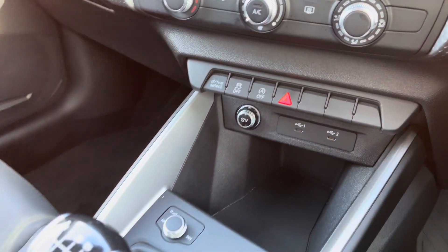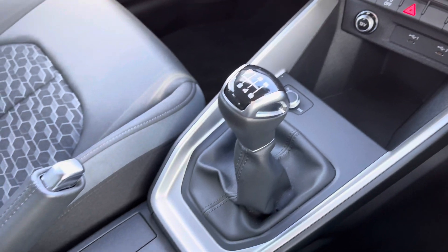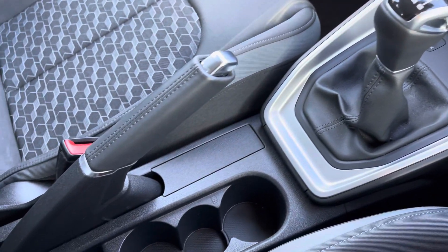There's a nicely easy-to-use air conditioning panel, a 12-watt socket and USB ports, the 6-speed manual gearbox, and cup holders in the centre.